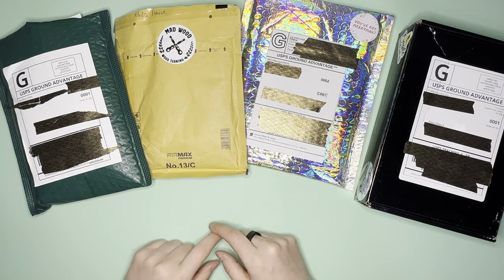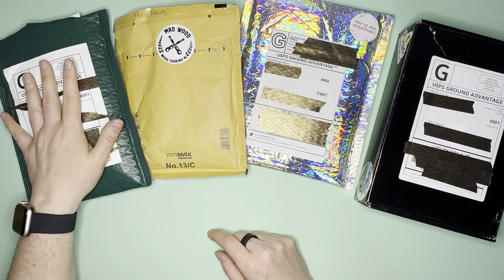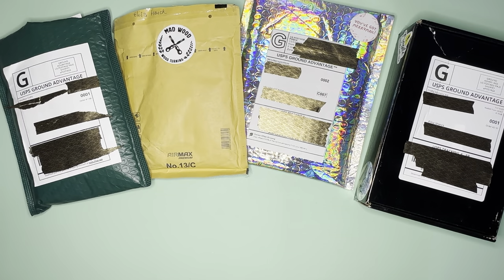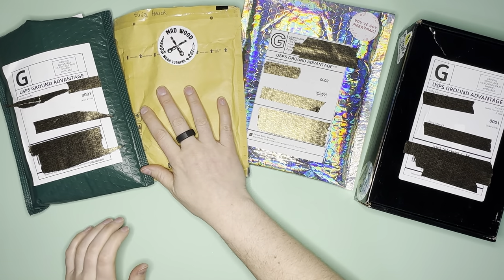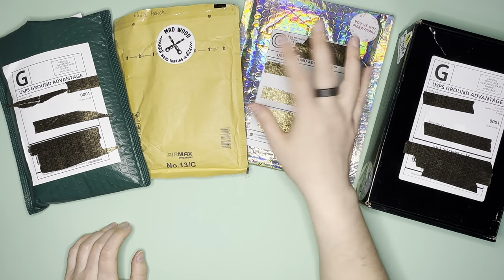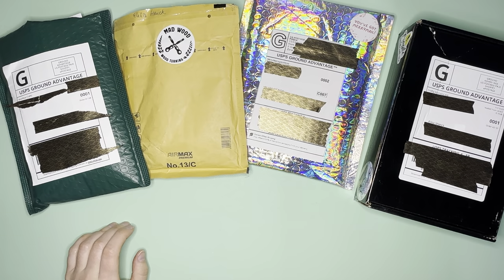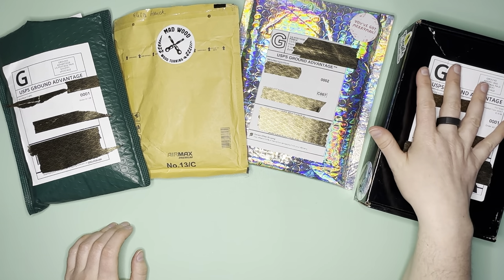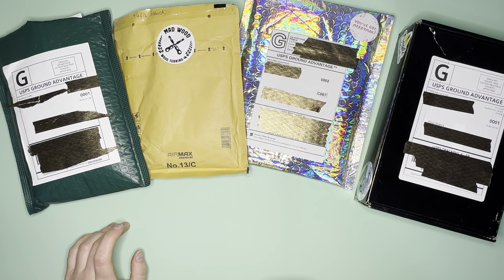We're going to break into this. We have a package from Wewax Crafts, two new-to-me boxes, Madwood Wood Turning all the way from Slovenia, Merrymaking and More, and Firefly Diamond Arch — this one I have been waiting a very long time for, so I'm excited to see how it turned out.